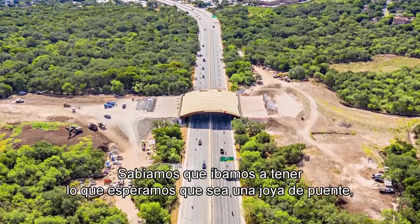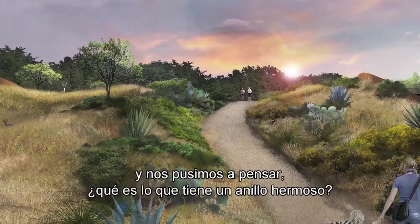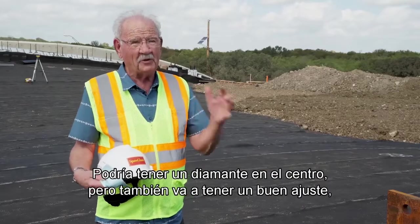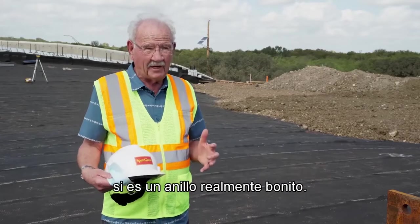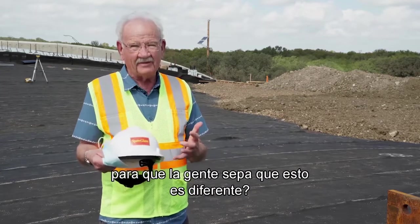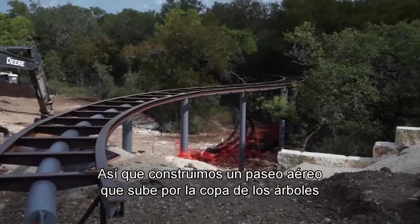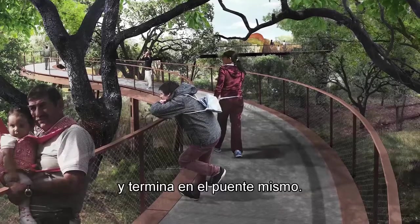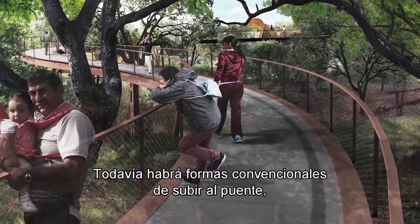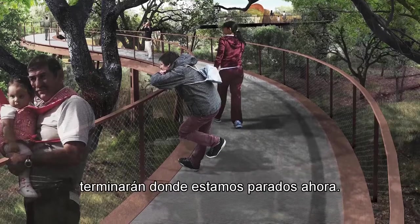We knew we were going to have what we hoped to be a jewel of a bridge, and we got to thinking — what does a beautiful ring have? It might have a diamond in the center, but it also has a nice setting. So what setting could we create so that people know this is different, that they have not been anywhere like this? We built a skywalk that goes up through the top of the trees and ends on the bridge itself. There will still be conventional ways to get on the bridge, but those who want to start at ground level and walk up through the trees will eventually end up where we're standing right now.